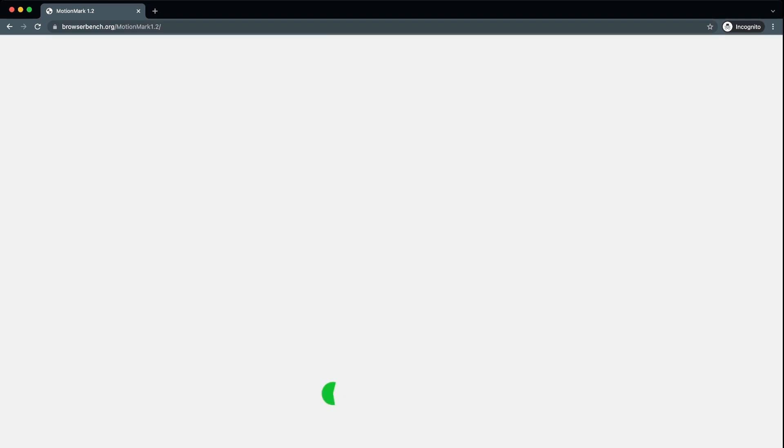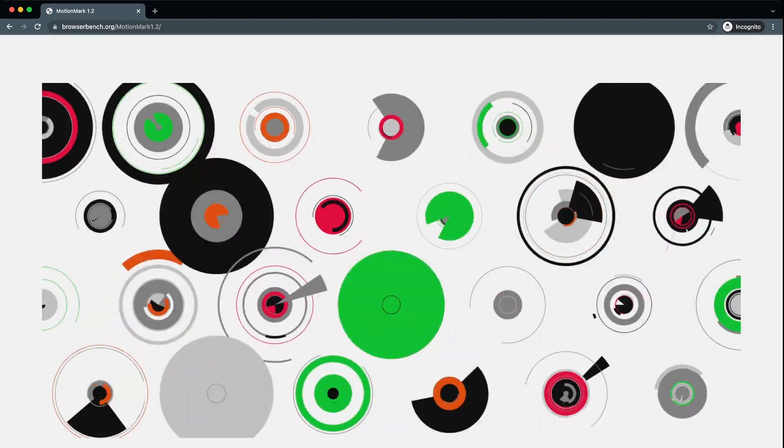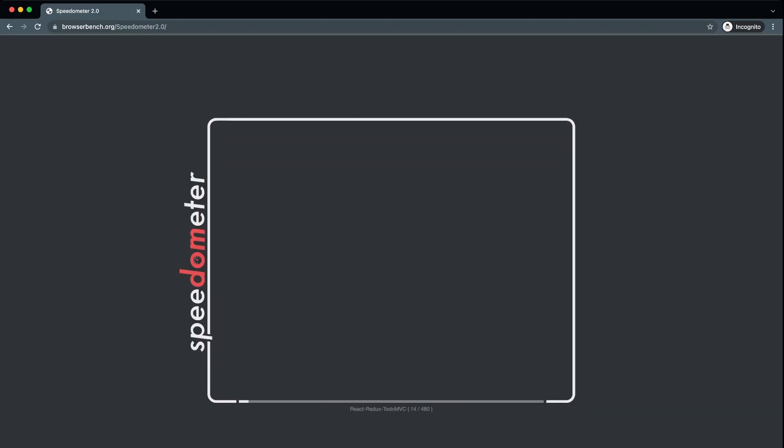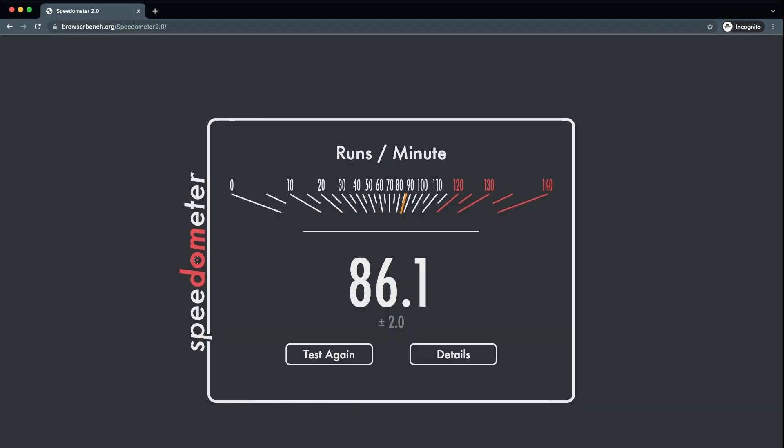First we have Chrome, and this browser is a preferred browser by many web developers because of its great plugin system and JavaScript speed. But as you will see in this test, it is actually not the fastest on our Mac.